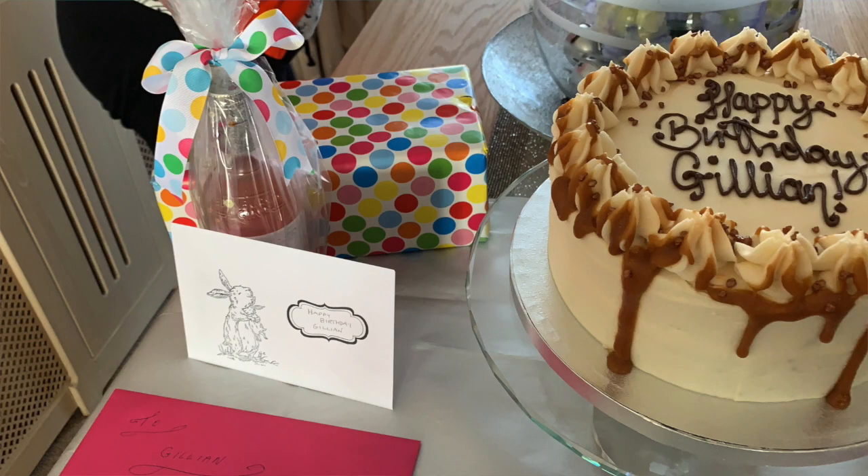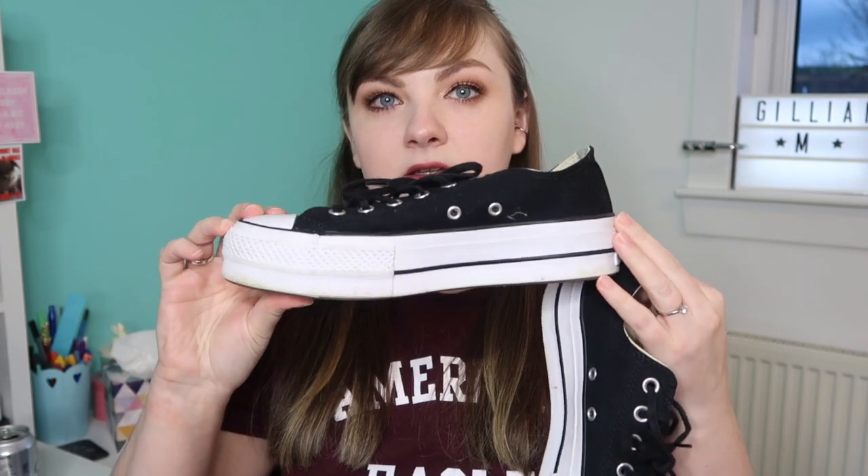My two grannies got me money which was really helpful, and my mum gave me money too. She also got me a bottle of rhubarb gin which is downstairs. There's also my birthday cake — I'll insert a picture of that here — and the mystery gift I don't know about yet. I also asked for a pair of Lift Converse, the chunky platform ones. They are a lot chunkier than the normal Converse and I really like them — they're so comfortable, which is saying something because I get blisters on every new pair of shoes I wear.